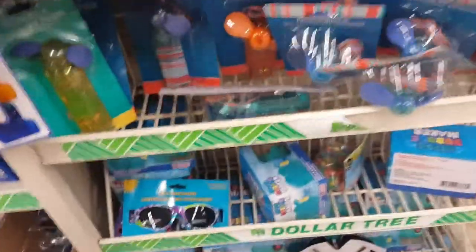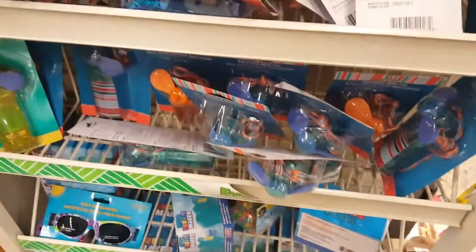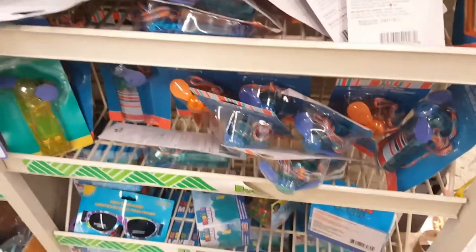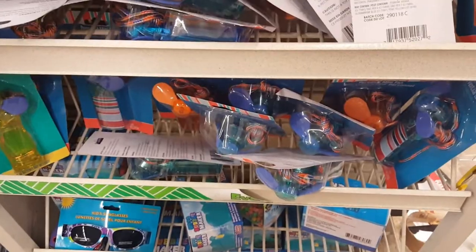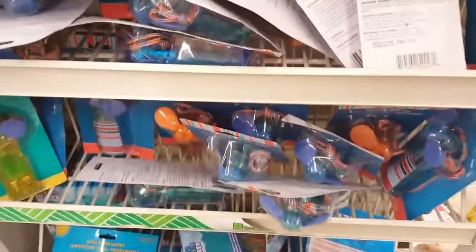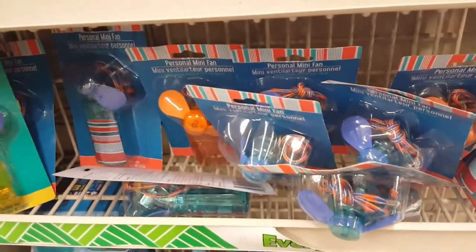Since it's basically summer, these mini personal fans are back out. They have strings on them so you can hang them around your neck and fan yourself when it's hot, so you don't have to keep holding it — you can still use your hands.